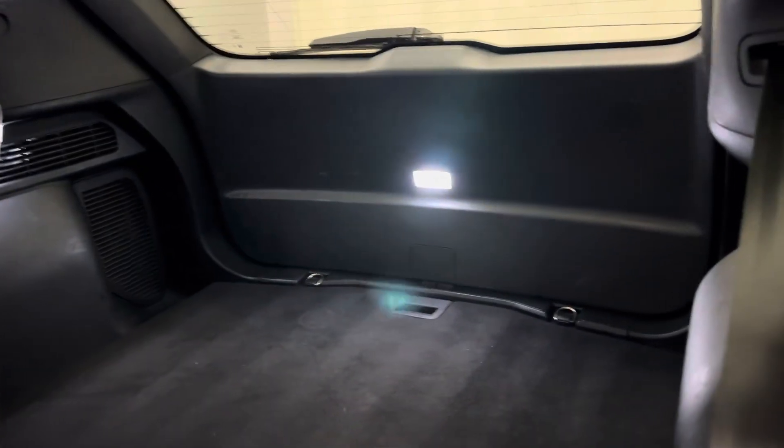Moving on to the rear, we've got power windows, a 60-40 split bench seat that pulls down for some extra cargo space.